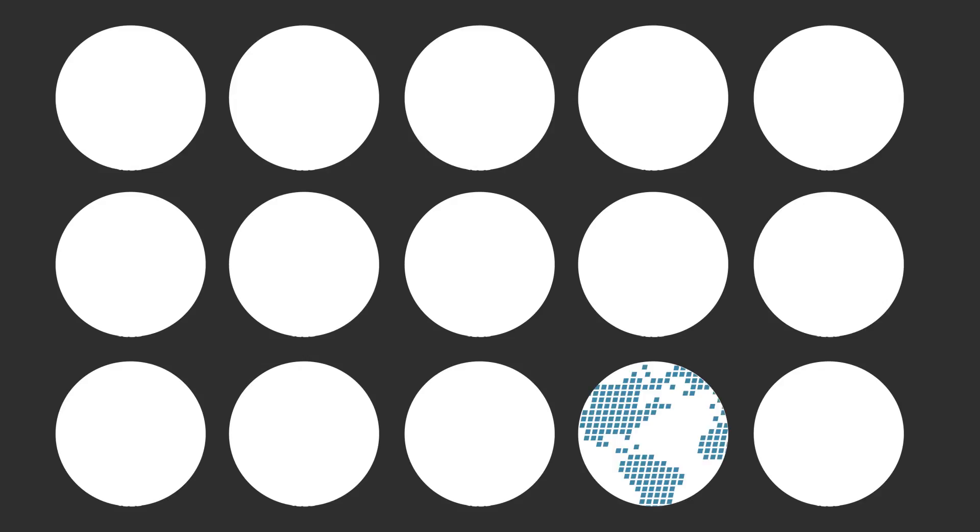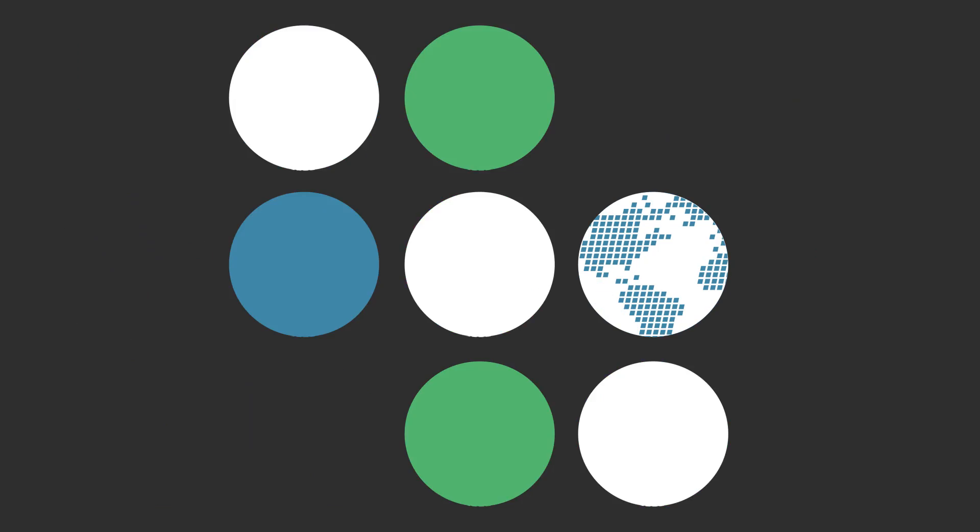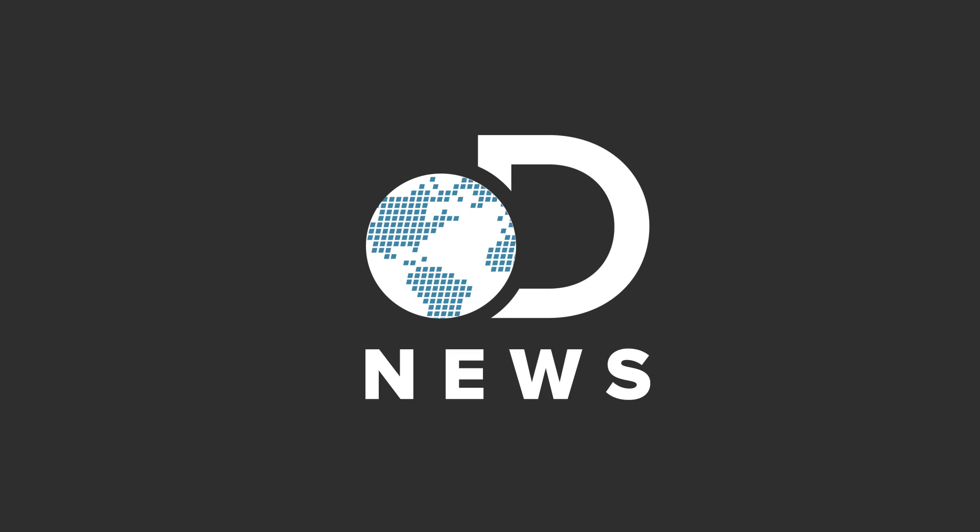You know what's the coolest thing ever? Not that we can send spacecraft to distant planets, but that we can get high-res images back. Yeah, awesome sauce. Hello everyone, Amy getting nerdy with you about space today on DNews.